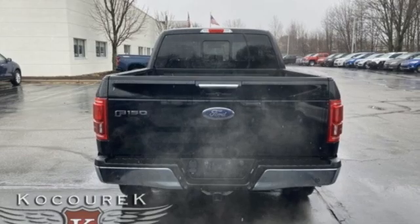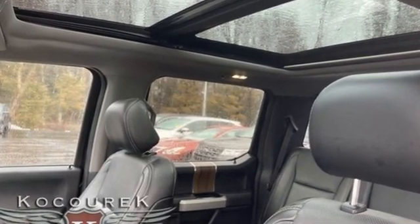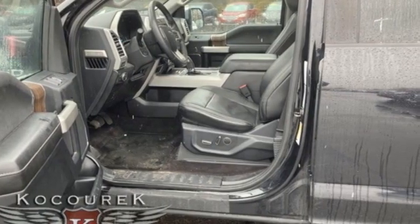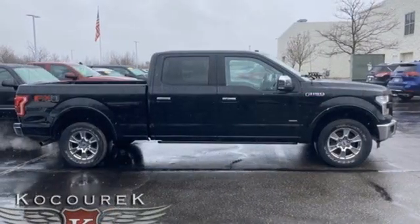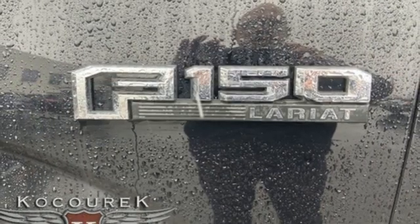It comes with features you need, and better yet, want. V8 engine, 4-wheel drive, driver selectable mode, active grille shutters, wireless audio streaming, app link, manual tilting steering column, aluminum wheels, electronic shift on the fly, and automatic transmission.